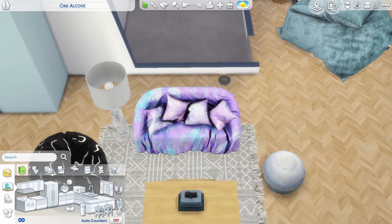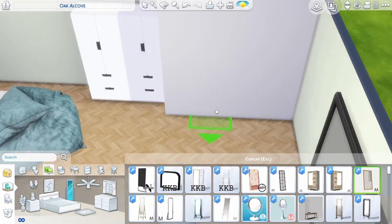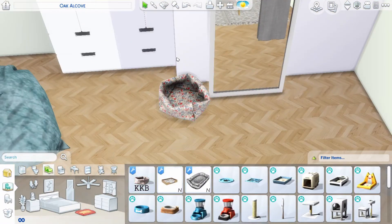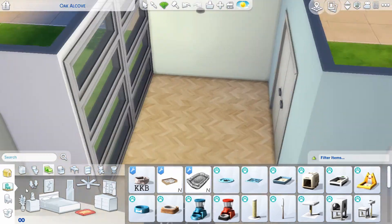My custom content windows and doors kind of mush into the wall. Comment down below if you guys have the same problem, because EA definitely needs to fix that or else I'll go mad. Custom content doors and windows are something I spend a lot of time on while custom content shopping.